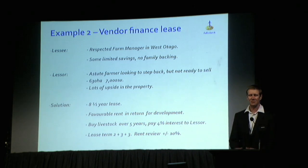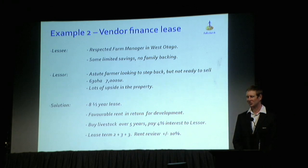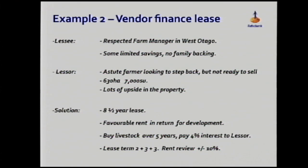The second example is more of a vendor finance lease. This was a very good farm manager based in West Otago — long in the district, great reputation, good stockman — but with really limited savings and no family backing to leverage off. People wanted to see him get ahead. On the other side, a fairly astute farmer who'd had a manager in place for a number of years — it hadn't been going that well — really did want to step back but didn't want to sell the property.